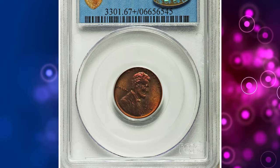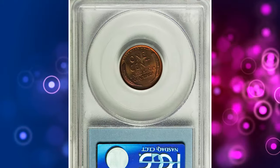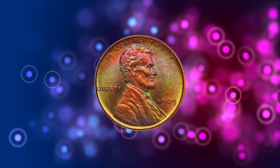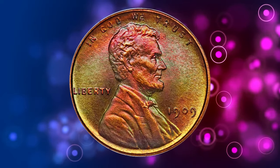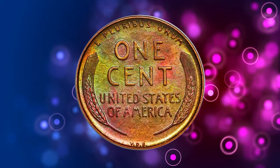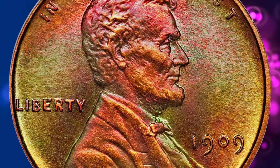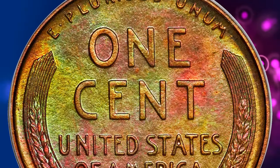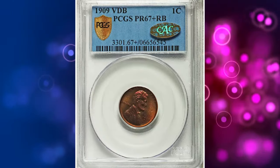Number 3: an attractively toned Proof 1909 VDB Cent. This 1909 VDB Lincoln Cent certified PR67+ Red and Brown by PCGS, with the added CAC Gold Label, is a legendary coin among aficionados of matte-proof Lincolns. This piece truly is a joy to behold. Generous daubs of rose pink dominate the upper hair and forehead of Lincoln and a bit of the reverse around the date and cent, seeding to light sandy orange colors accented with glints of jade throughout the fields and the remainder of the devices on each side.